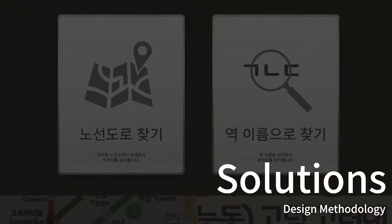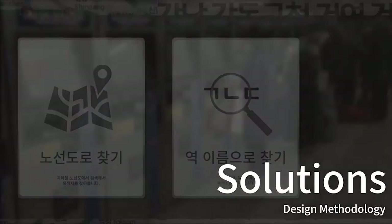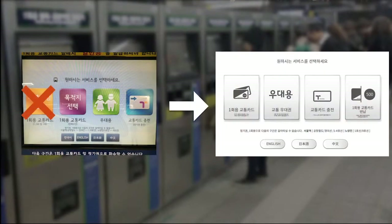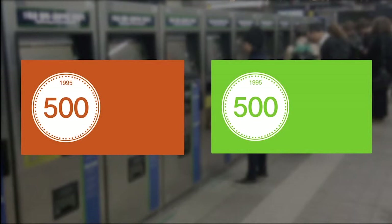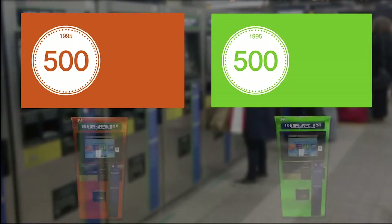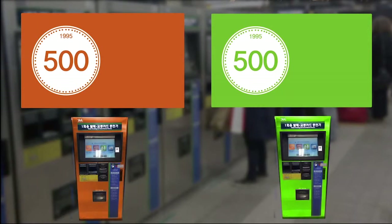Now, to the solutions. First, since the minimum fare only icon is useless, we have removed it. And since the ticket machine should be one with the deposit device, we made an icon for a deposit. Second, to give more information about the deposit, printing 500 won on the single ticket would make users not forget. Also, making it with the same design language — such as the same color — will be another option.